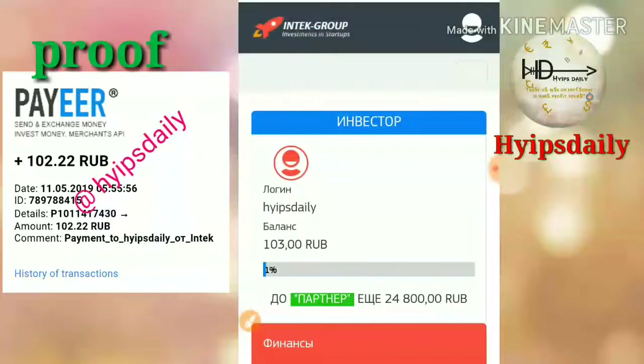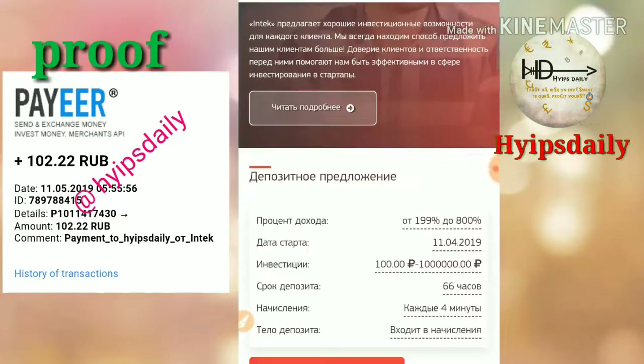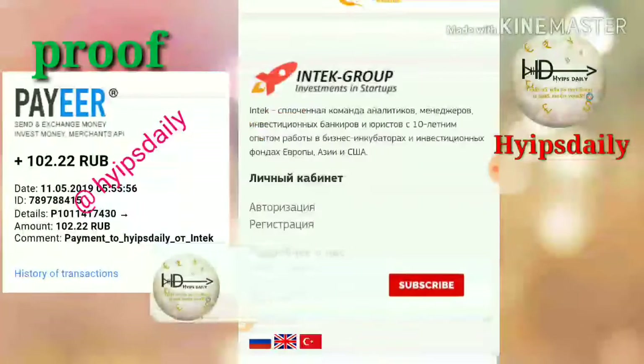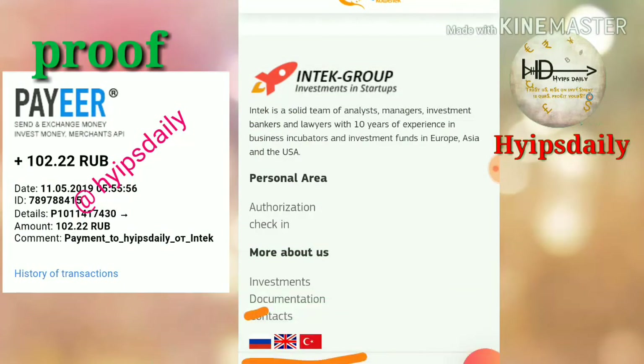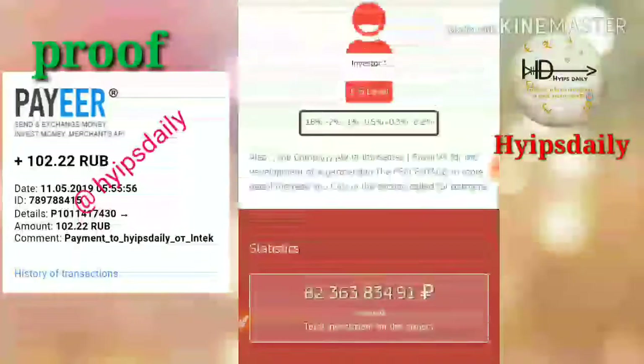To get started with the site, just click on the link given in our description. This is the site we are going to discuss right now. The site is in Russian, but you can change the language by clicking on the language buttons at the bottom. You can see three language buttons — if you'd like to switch to English, just click the center one and it will automatically change the language to English.